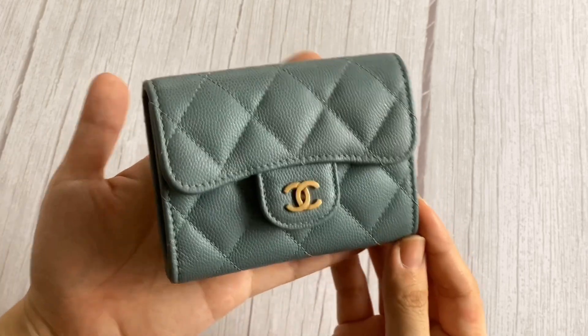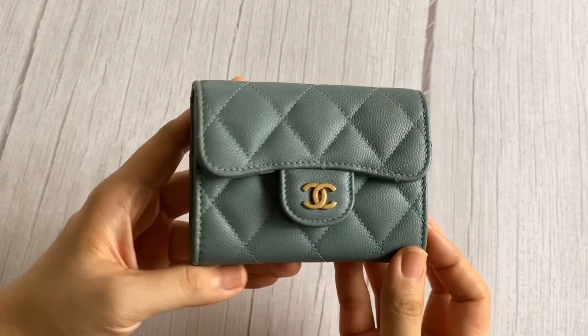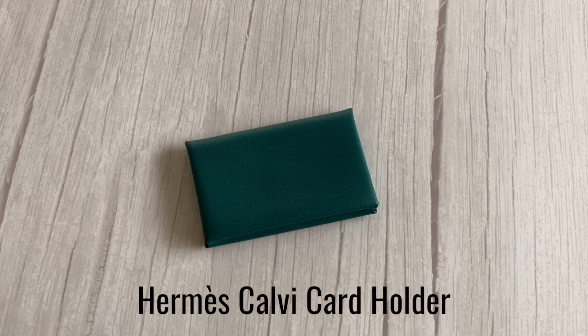There you go — all eight cards fit quite easily, and from the side it doesn't look too bulky. So yeah, the Chanel Caviar O Coin Purse.